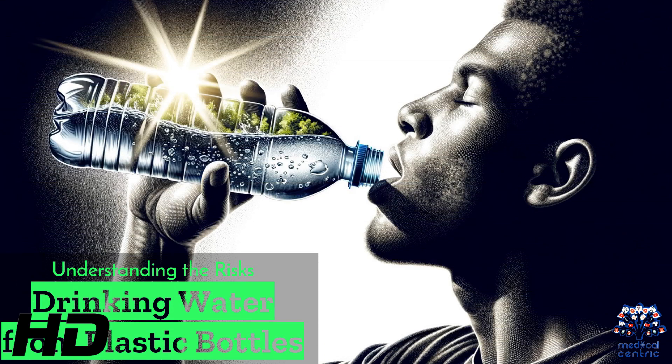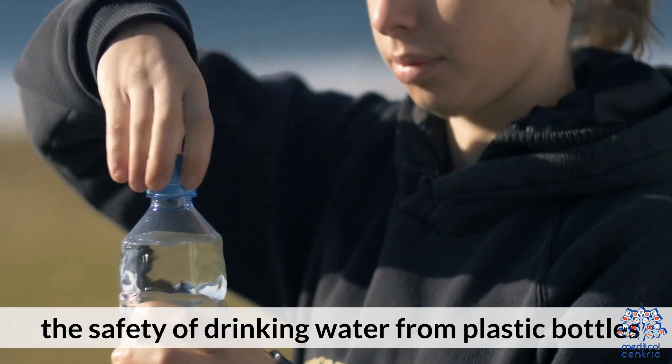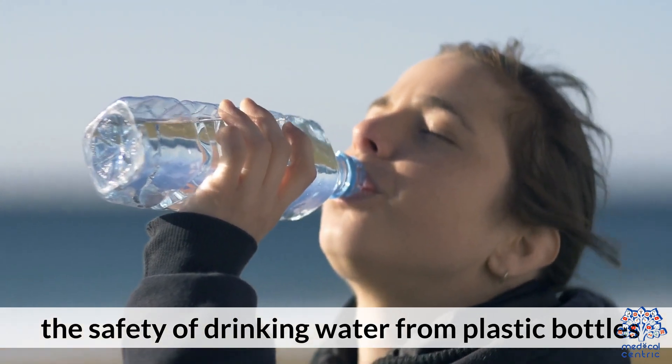Today's medical-centric topic is Understanding the Risks of Drinking Water from Plastic Bottles. We explore a significant health concern: the safety of drinking water from plastic bottles.